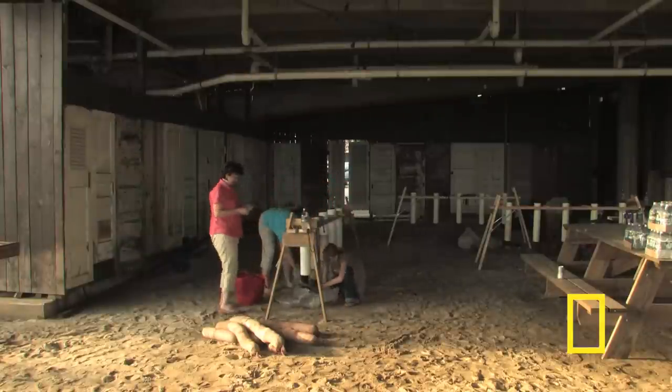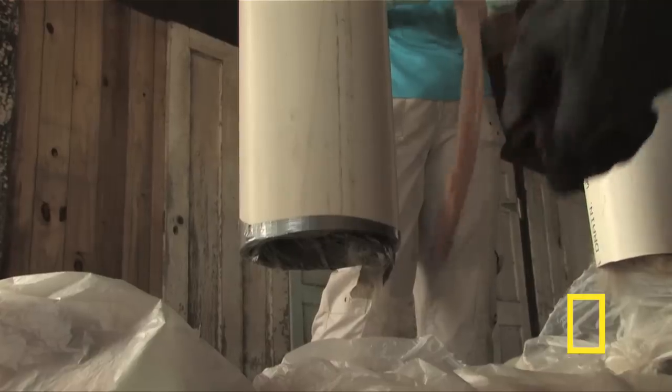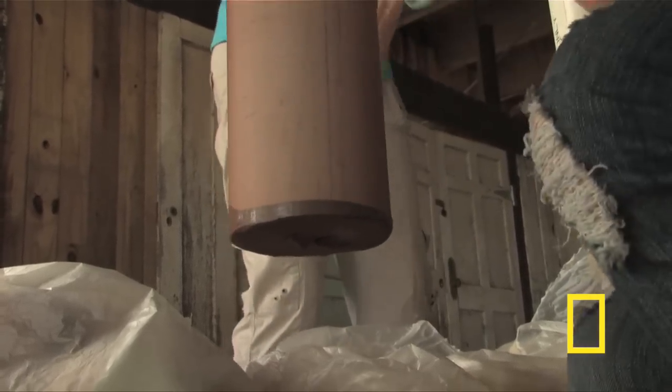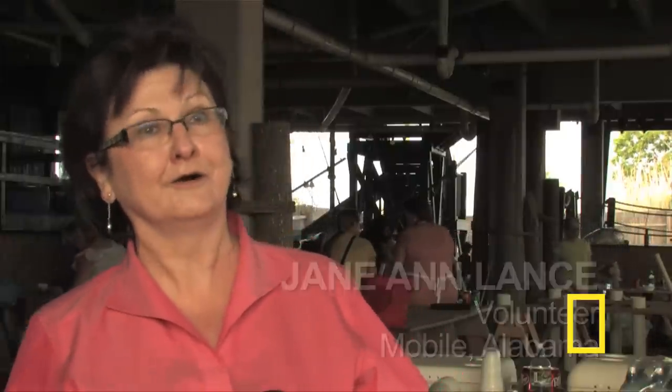Not far from the university, volunteers stuff pantyhose with the fleece, human hair clippings, and fur from pets. They slide donated hose over PVC pipes and then stuff the fleece down into the hose. Finally, they tie it off and stack them up. It's a renewable resource, and it's just something that we can do on our own.